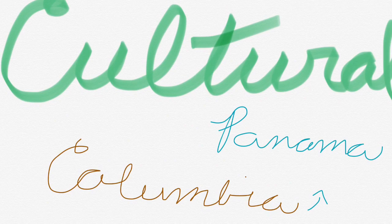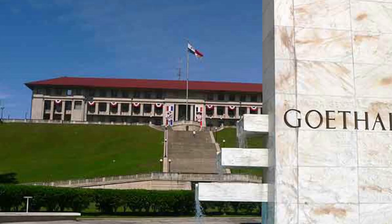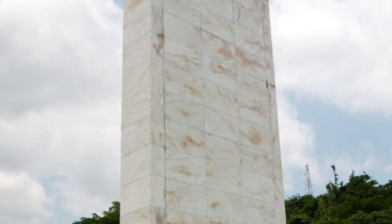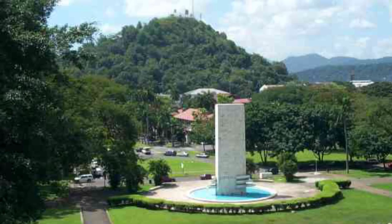Now for the cultural part of the project. First, we will talk about Gotha's Memorial. Gotha's Memorial is a remembrance of George Washington Gotha. Gotha was the chief engineer of the building of the Panama Canal. You will find Gotha's Memorial in front of the Panama Canal Administration Building. If it wasn't for Gotha, the Panama Canal would not be here today.